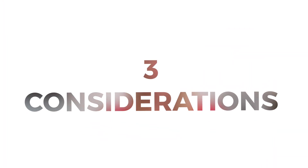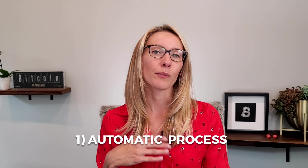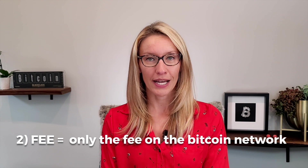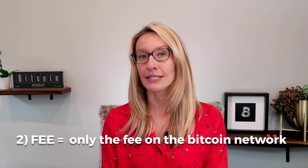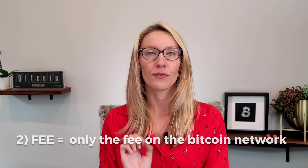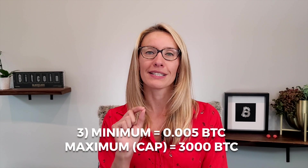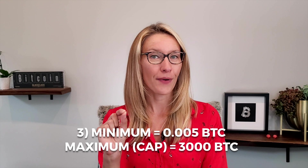When you use this service, you have to take into account three things. First, at the time of making this video, order processing is performed automatically and the time is set to 100 Bitcoin block confirmations, no matter how many Bitcoin you are sending. Second, the fee for this process is the only fee that you pay to send your Bitcoin — there are no additional fees. Third, to perform the exchange, you need a minimum of 0.005 Bitcoin.